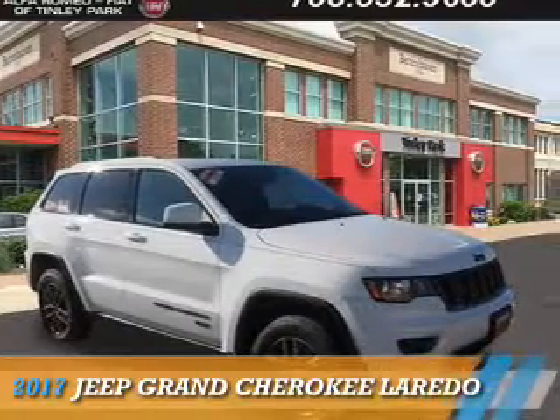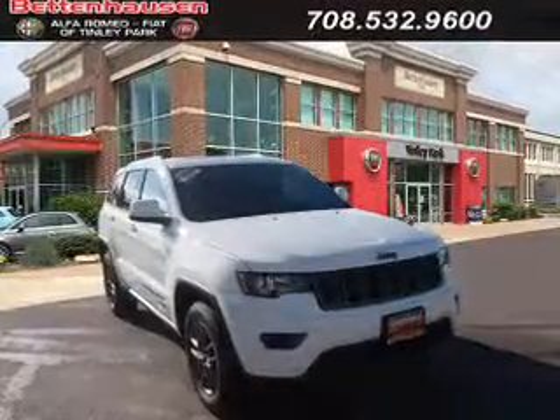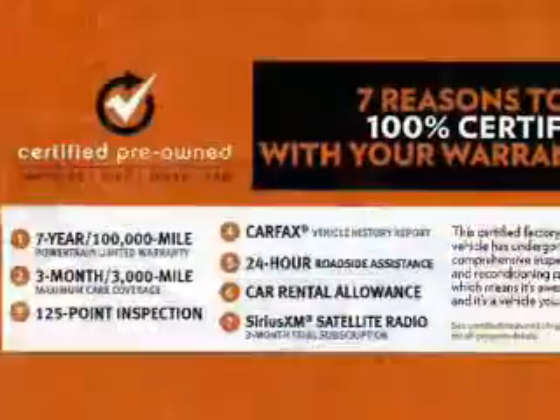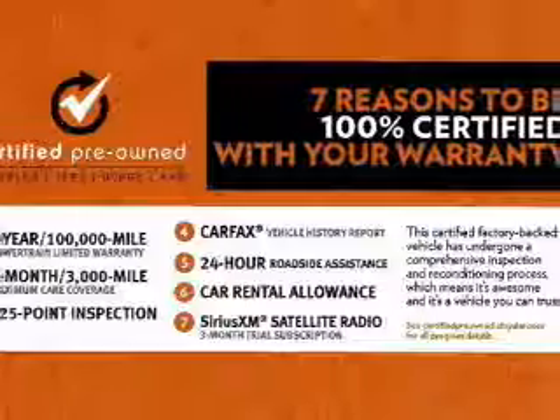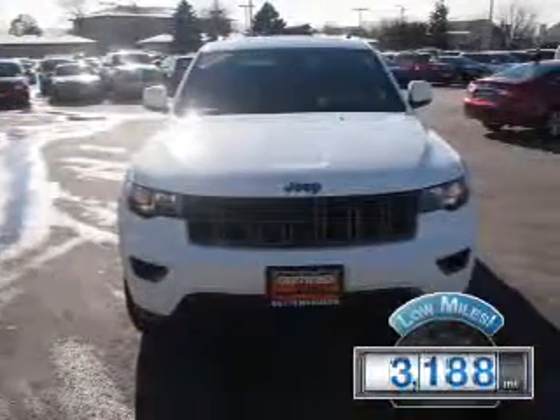Presenting the 2017 Jeep Grand Cherokee. It's powered by 4-wheel drive, a 3.6-liter 6-cylinder engine, and an automatic transmission. With fewer than 4,000 miles, this vehicle is like new.